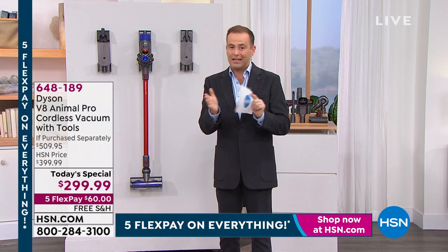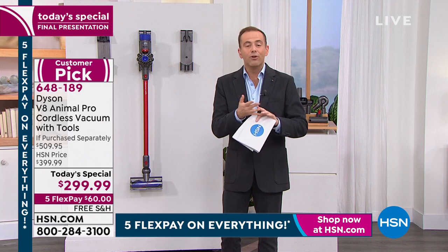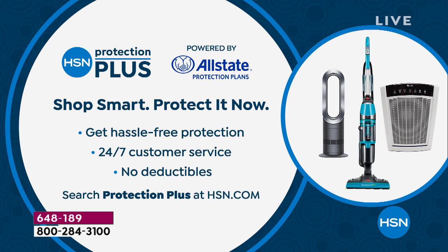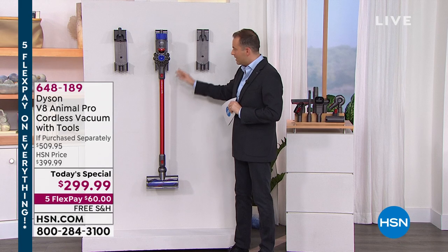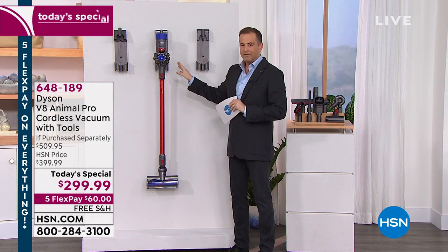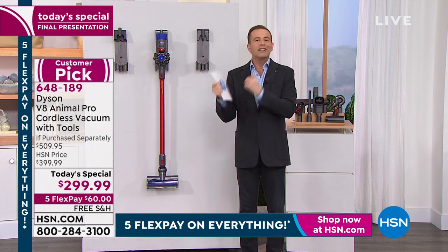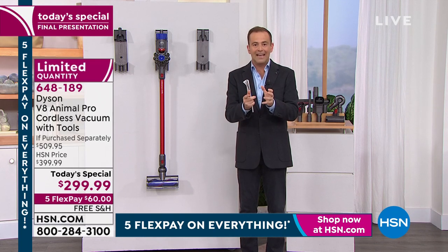The standard tools included elsewhere are the combination tool, mini motorized tool, crevice tool, and mini soft dusting brush — but we're not just another retailer. We've been selling Dyson products for many years and they give us preferential treatment. Here's what all eight tools look like — clever, smart, designed to make life easier, vacuuming every surface in the home, up high or down low. We're taking calls from over 400 people with around 850–900 left.